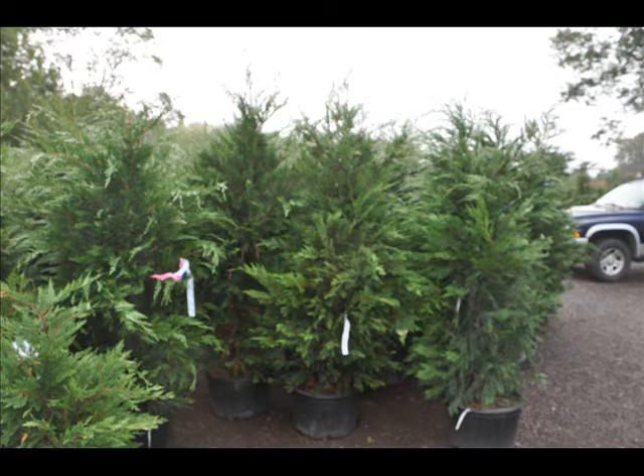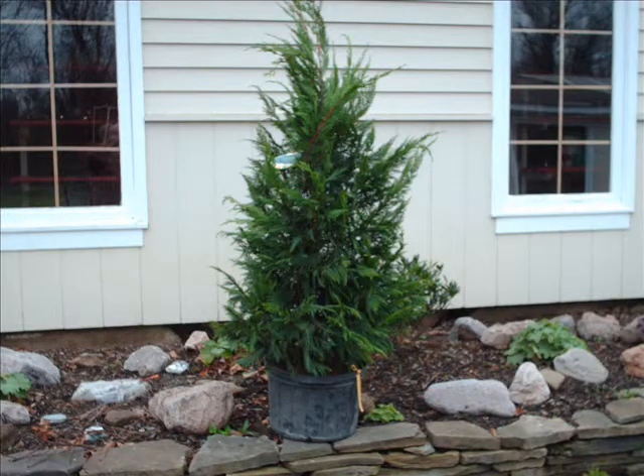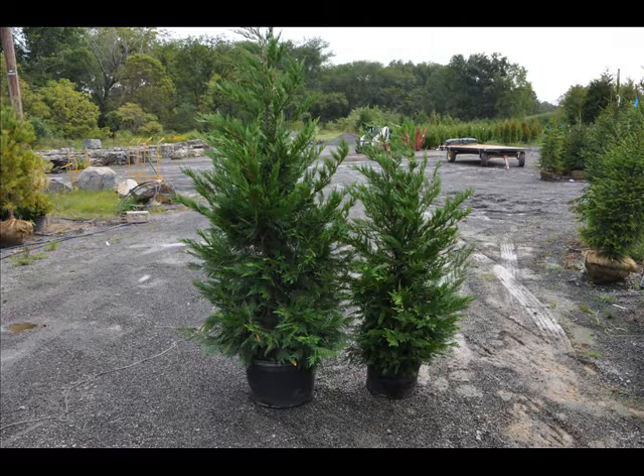This tree we have in quantity from 2 feet up to 14 foot high, and we do deliver and install on most East Coast locations. Give us a call at 215-651-8329 for your Leyland Cypresses.